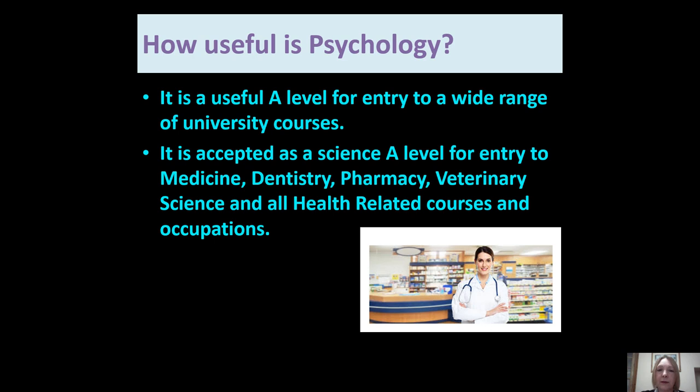Psychology is generally accepted as a useful A-Level for entry to a wide range of university courses. Because it's now accepted as a science, it's accepted for entry to medicine, dentistry, pharmacy, veterinary science, and all health-related courses and occupations.